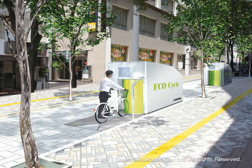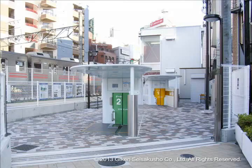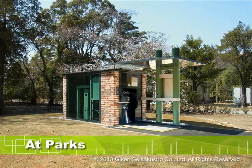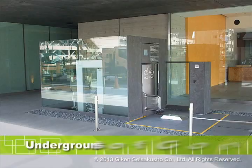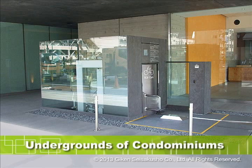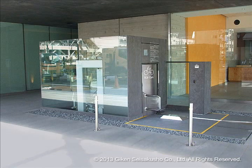EcoCycle is being adopted for use in front of train stations, at parks, pedestrian walkways, stores and condominiums, and is attracting attention all across Japan as a solution to the problem of illegally parked bikes.